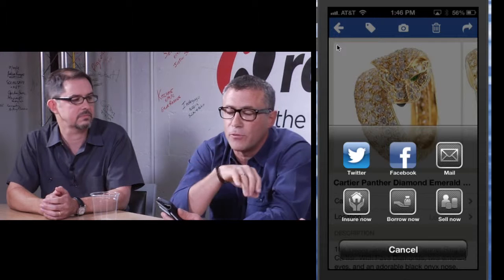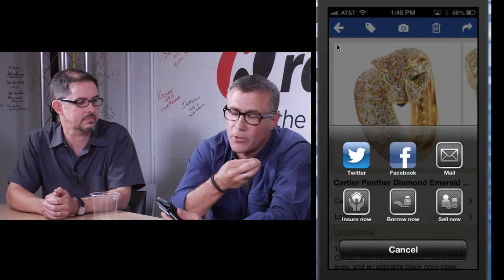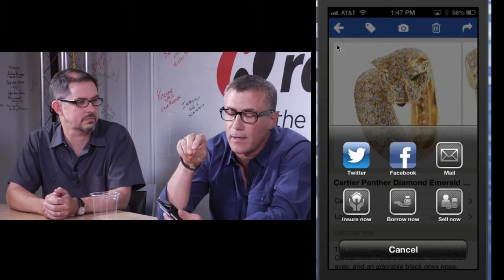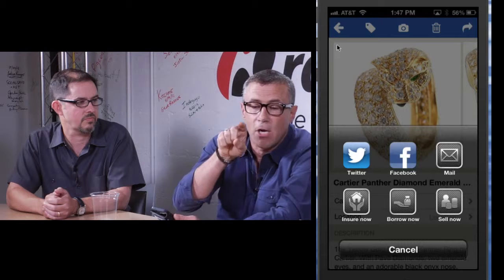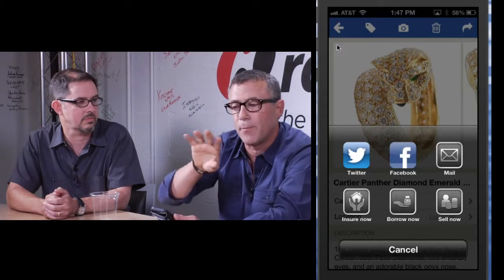More interesting are these three buttons at the bottom, which indicate the complete path of Trove: once I have updated information about the things I own, I can insure it, borrow against it, or sell it. Our biggest innovations are helping you collect, keep assets actively valued, and connect you and your information to a broad ecosystem of partners.